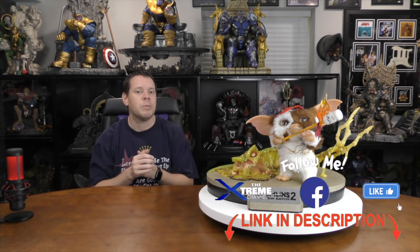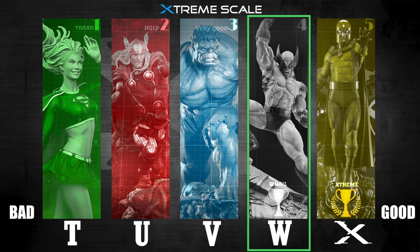Regarding the design, the only fault I really see is the base is a little bit too big — it takes up a little too much room. If you want to see where this is going in the Xtreme collection, it's going right next to the Gremlin piece. Check out the Xtreme channel Instagram and Facebook page — the link is in the description. Overall, I give the design a 4 out of 5.